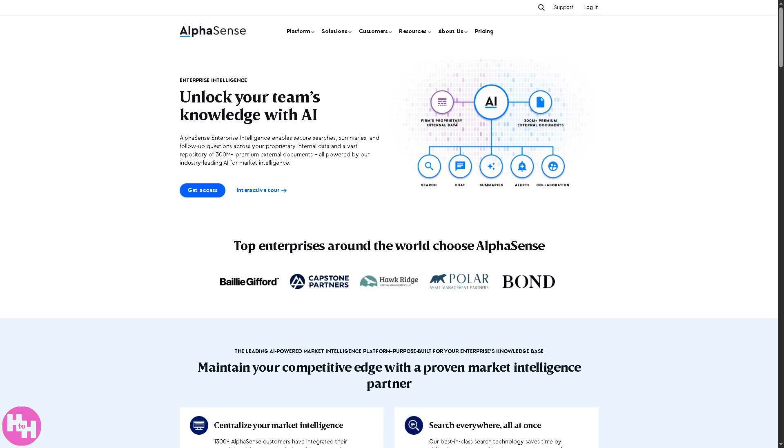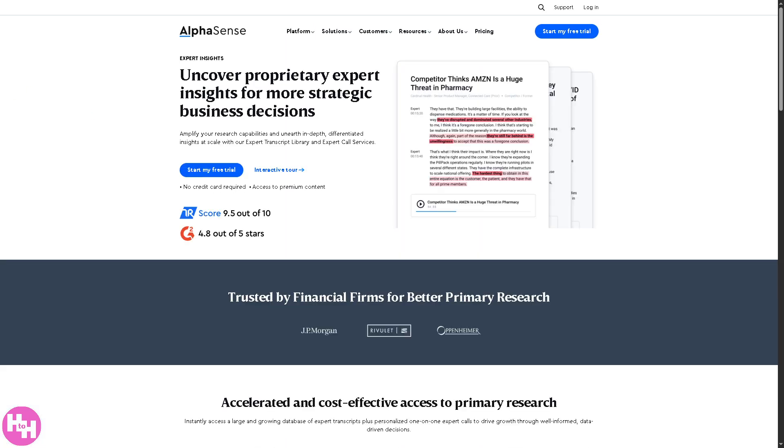Think of it as your organization's private ChatGPT trained on your internal data. Next, we have Expert Insights — access to a wide network of industry experts through interviews and one-on-one calls without breaking the bank. It lets users tap into real-world knowledge from former executives, specialists, or professionals in specific sectors. It includes searchable transcripts from thousands of past interviews and offers live expert calls you can schedule as needed — think of it as on-demand consulting or due diligence without hiring a pricey firm.